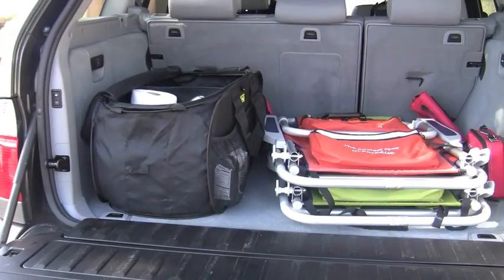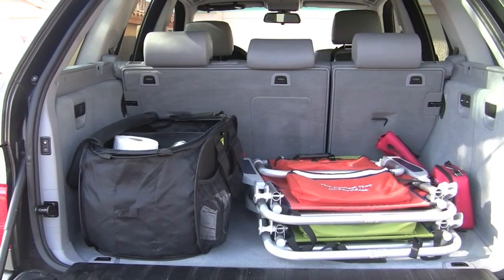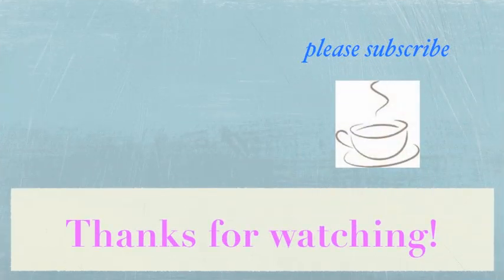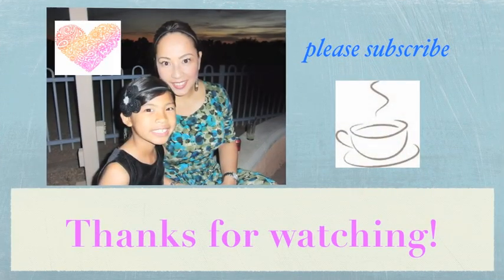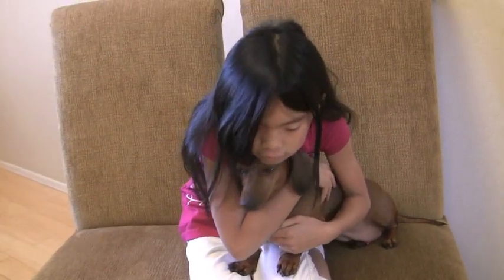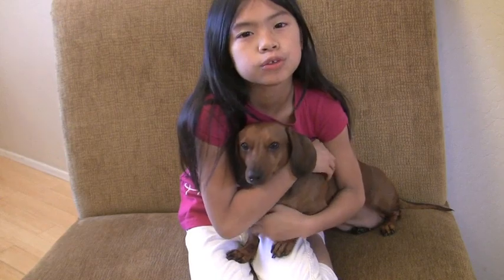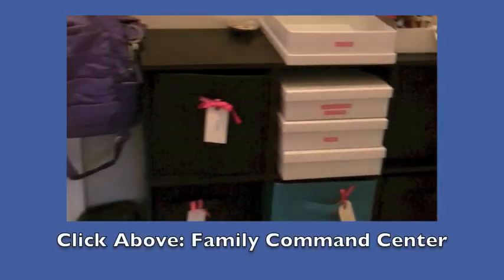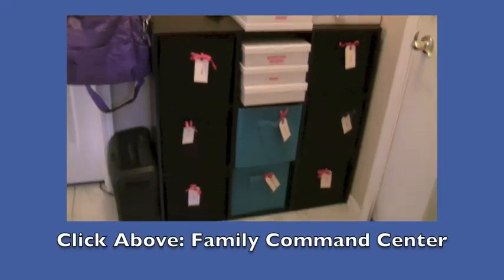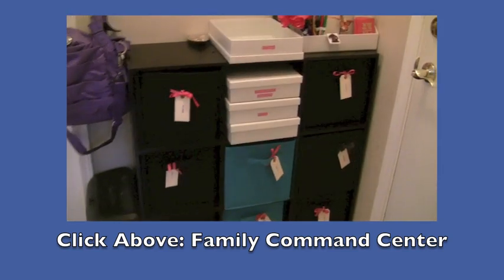Now we're no longer embarrassed to open our trunk when we put our groceries in. Hope you enjoyed. Thanks for watching. Bye.